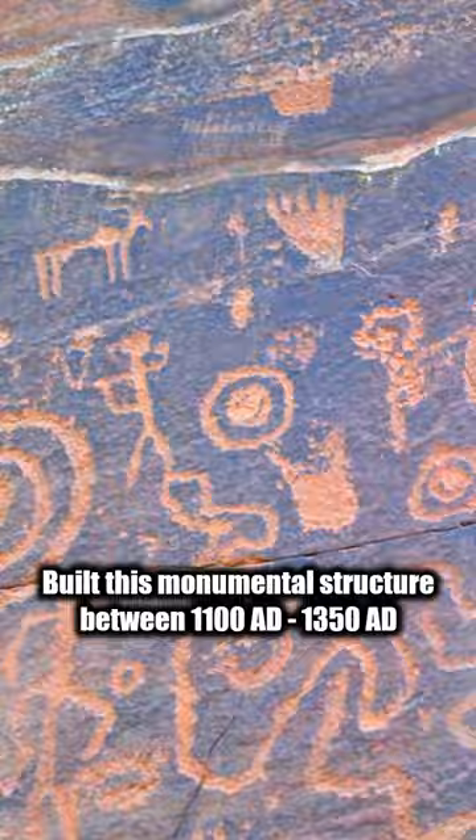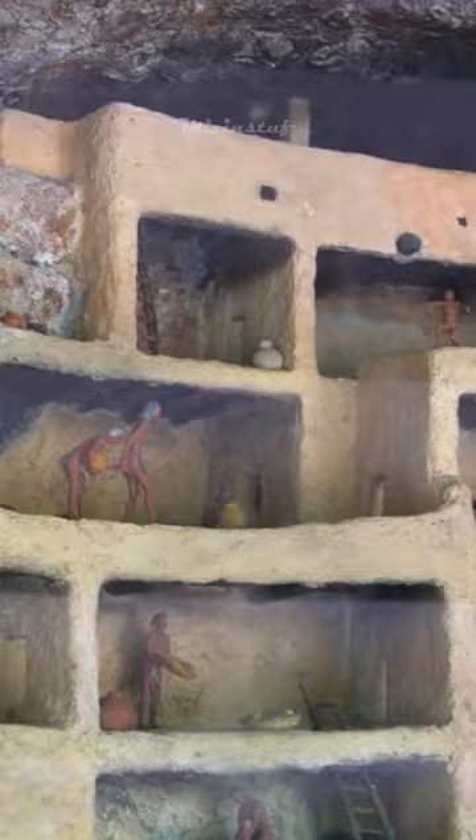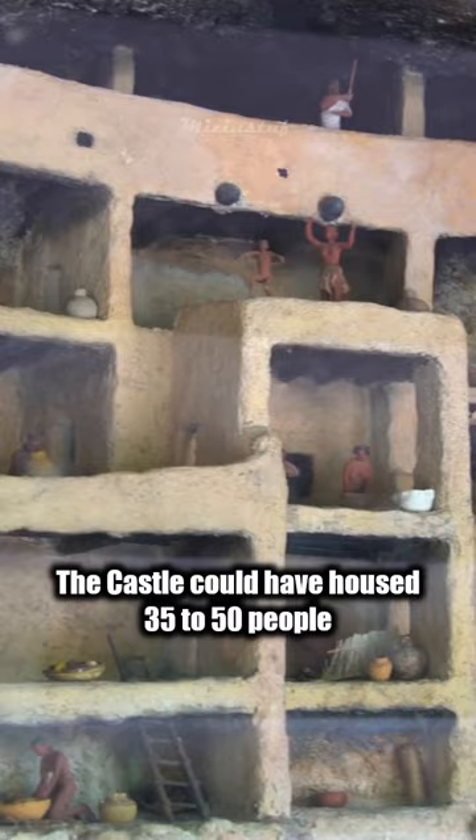The castle was built into a limestone cliff about 24 meters above the valley floor. With five levels and 20 rooms, the castle could have housed 35 to 50 people.